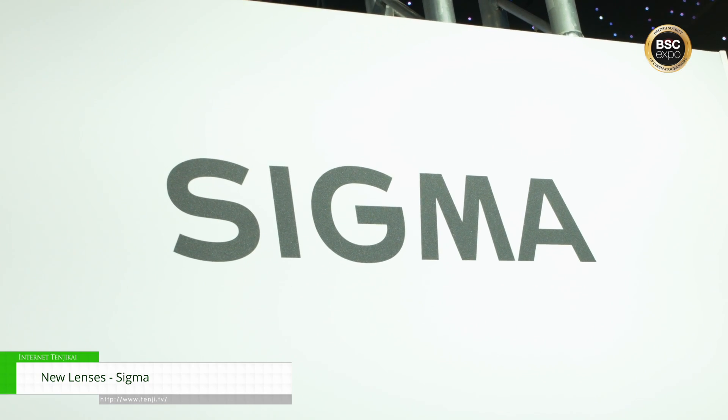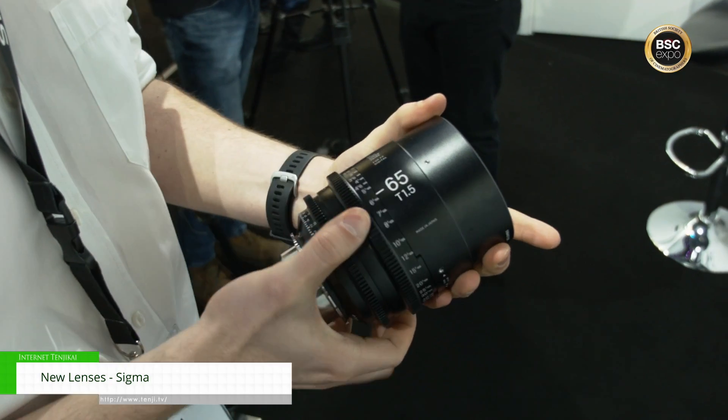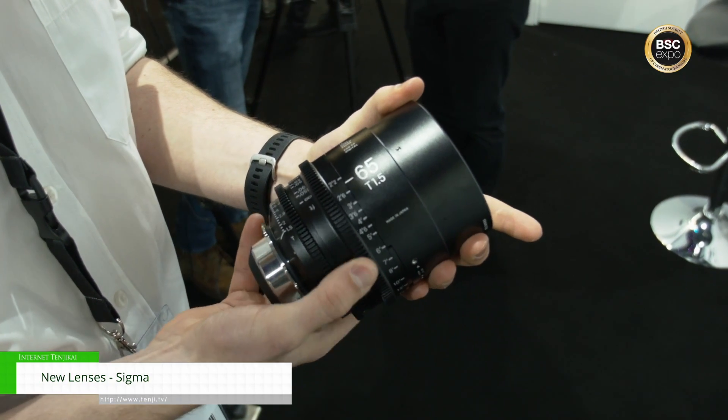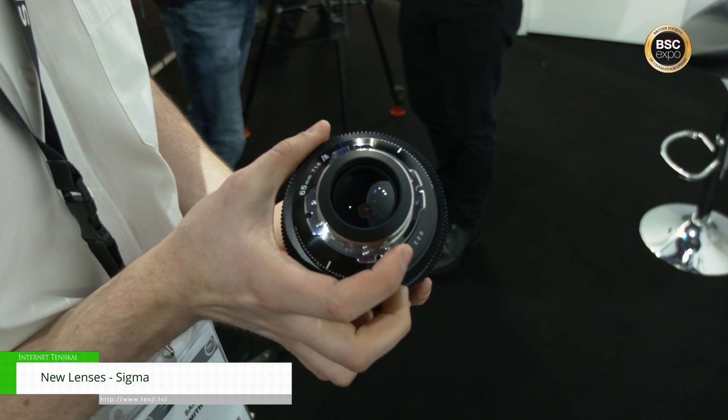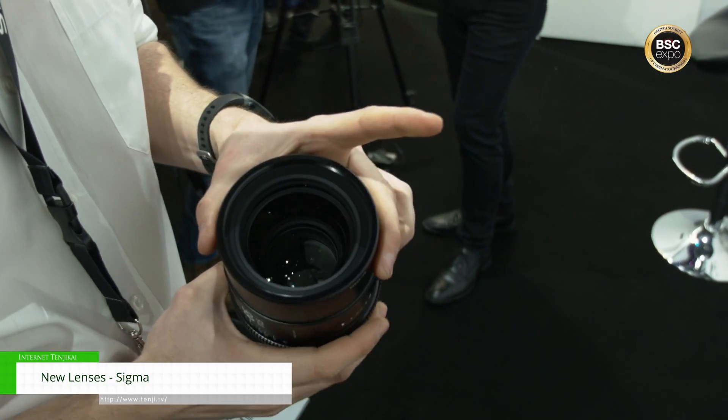Hey, I'm Sam from Sigma. Welcome to the BSC 2023 — you're on the Sigma stand. We've got a few good things to look at here. Firstly, I'm going to start off with our new lenses. We've got two of them: a 65 T1.5 Cine, made for full frame 8K shooting, and the 65 T2.5 Classic, which we'll go into a little more depth on in a second about why that's special.